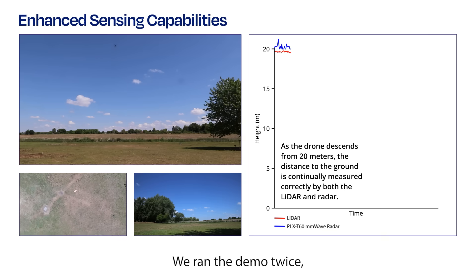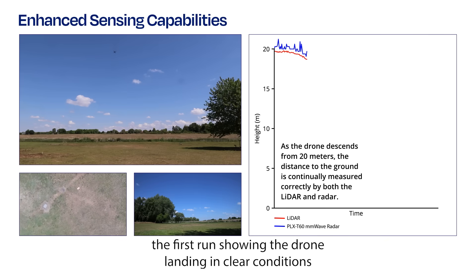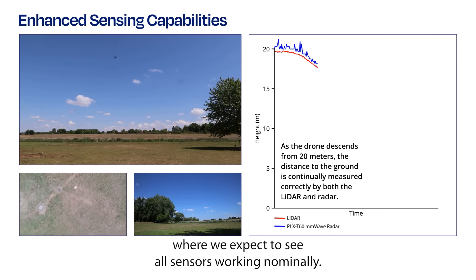We run the demo twice, the first run showing the drone land in clear conditions where we expect to see all sensors working nominally.